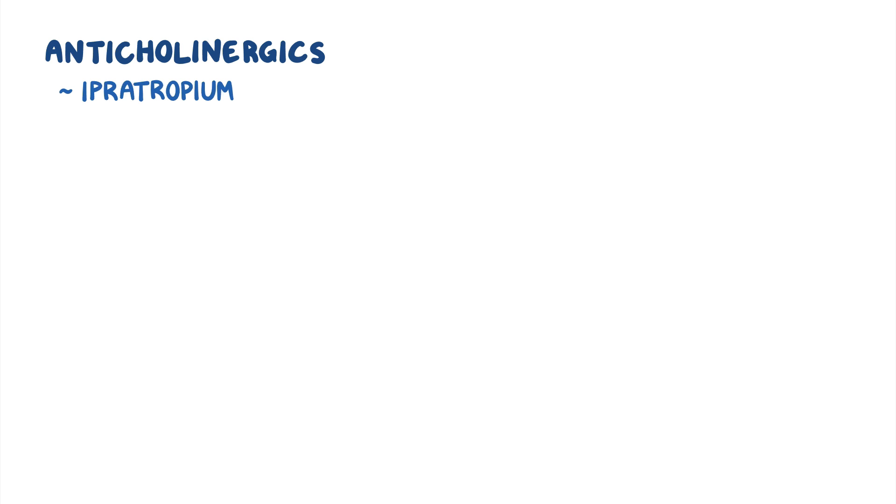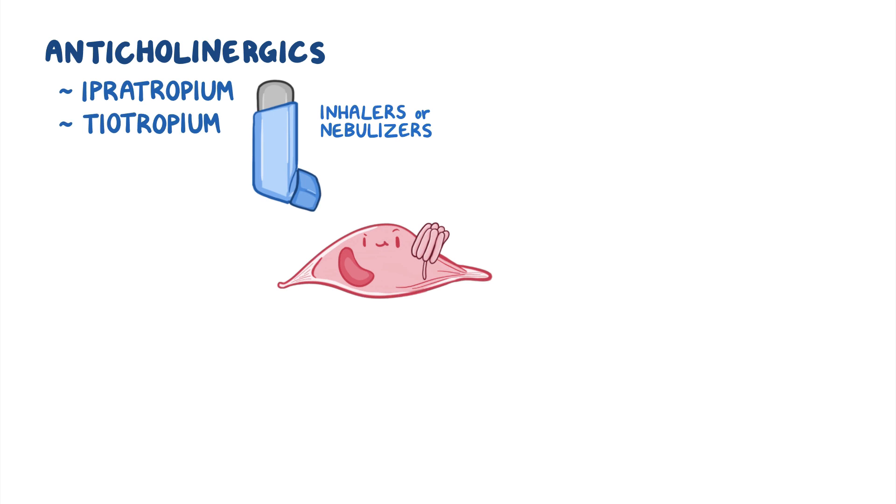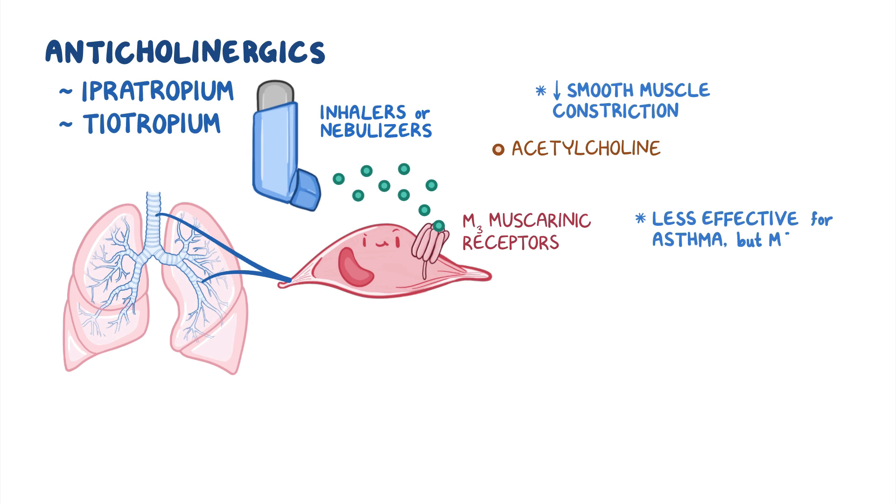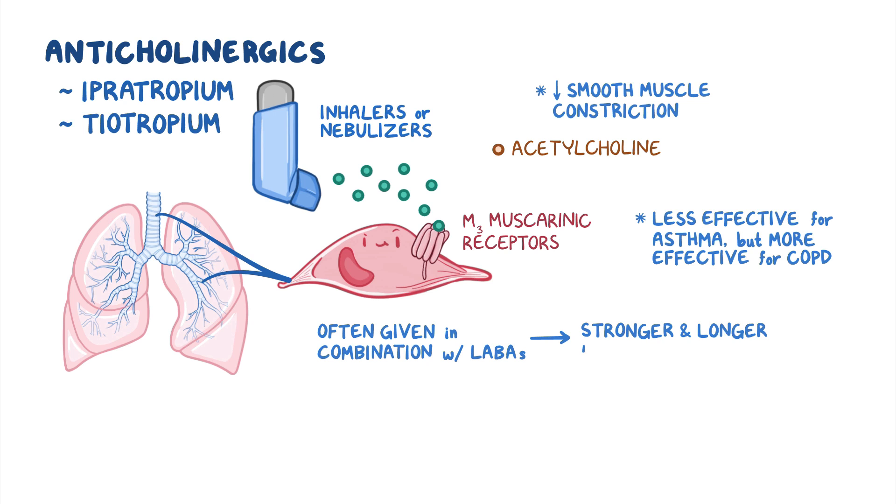On the other hand, commonly used anticholinergics include ipratropium and tiotropium and can also be given via inhalers or nebulizers. Once in the airways, they bind to M3 muscarinic receptors on the tracheal and bronchial smooth muscles, blocking acetylcholine from binding to the receptors and decreasing smooth muscle constriction. In comparison to beta-2 agonists, anticholinergics are less effective for asthma but more effective for COPD, where they are the bronchodilators of choice. However, for severe cases of asthma or COPD, anticholinergics are often given in combination with LABAs for an additive effect, leading to stronger and longer-lasting bronchodilation.